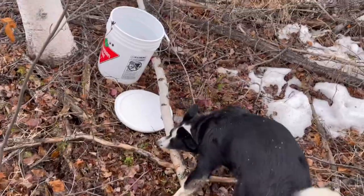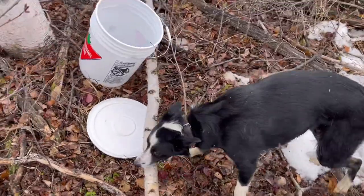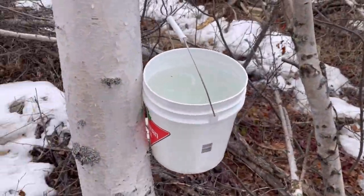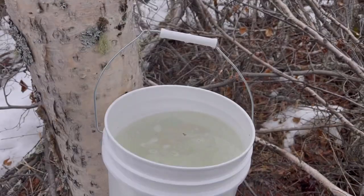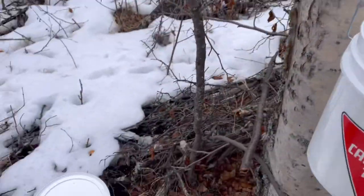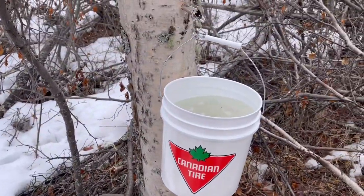I'm going to go check our birch sap, see how it's coming — two days of flowing. Olive, how's that sap coming? Let's see. Two days — three gallons, just about right full. That's pretty good. Two days is too long to leave it. I should have brought two pails. My five-gallon pail is just about full.